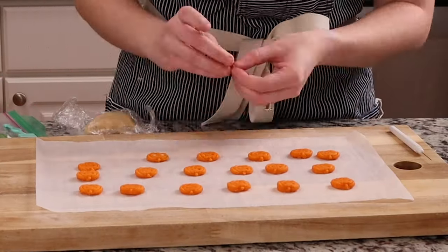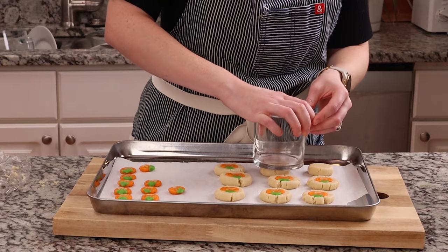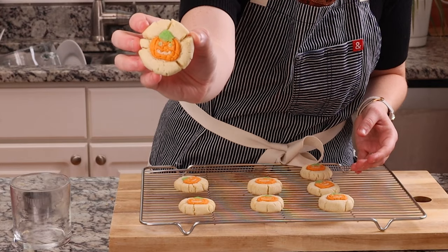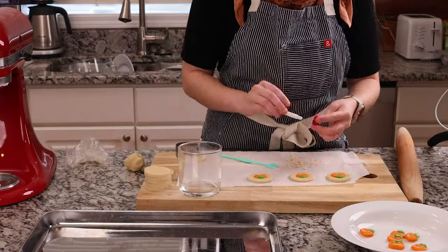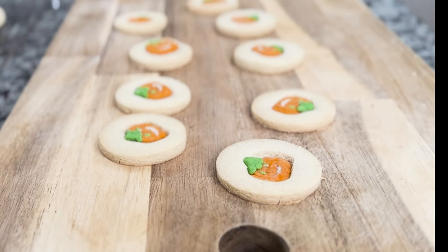For my second attempt, I essentially repeated the process but switched up the pumpkin design a little by making the stem look more similar to Pillsbury's version. This time I flattened the cookie dough and pumpkins before baking. But unfortunately, it didn't make that much of a difference — the cookies looked a little bit better but were still cracked. So for my last attempt, I decided to roll out the cookie dough, use a cookie cutter to make the circles, and then use my pumpkin cookie cutter to cut out the pumpkin shape in the middle. I then placed the dough jack-o-lanterns in the middle of the cookie. Out of all the attempts, this one turned out the best, though I'm not sure it looks better than Pillsbury's pumpkin cookies, though the taste wasn't too far off.